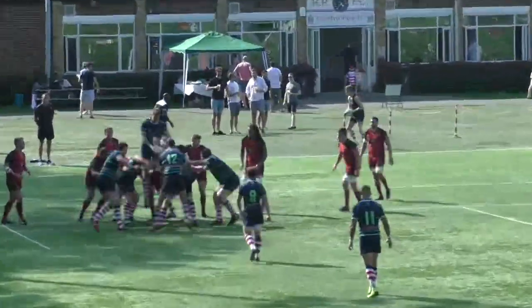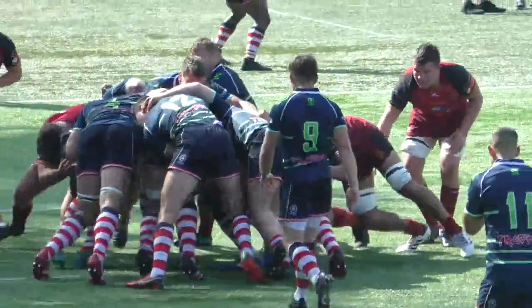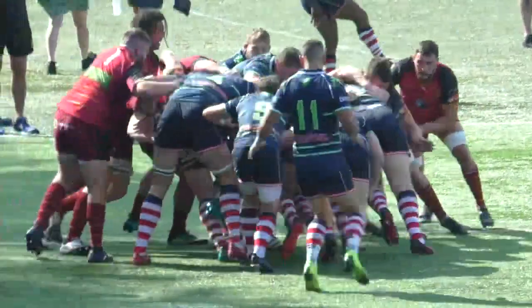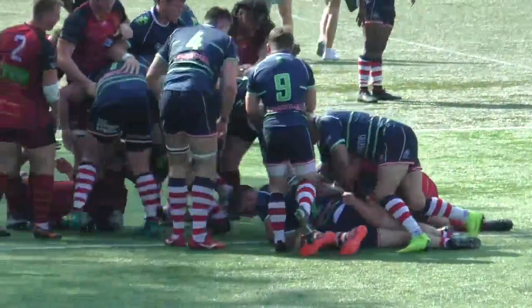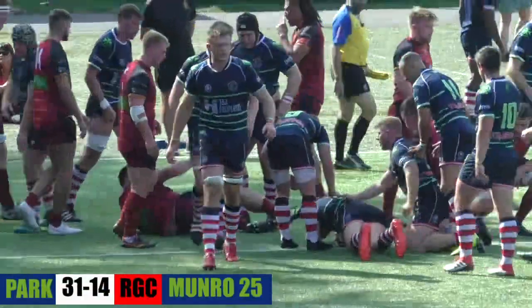Ball comes in. Owen Hughes goes short to Greg Landekos, setting up Joe Munro. Owen Hughes getting in at the back there as well. Are they going to drive themselves over? They manage to keep going, the ball goes down and they've got the points. It's a matter of time in those scenarios when you're playing at Rosslyn Park.